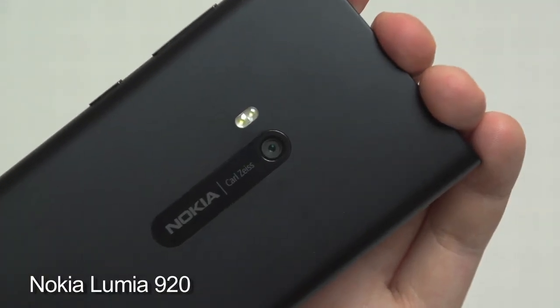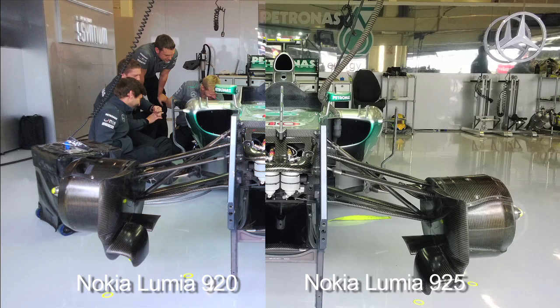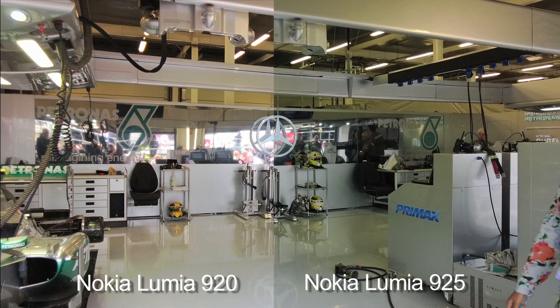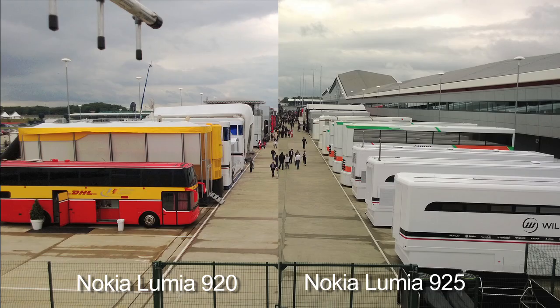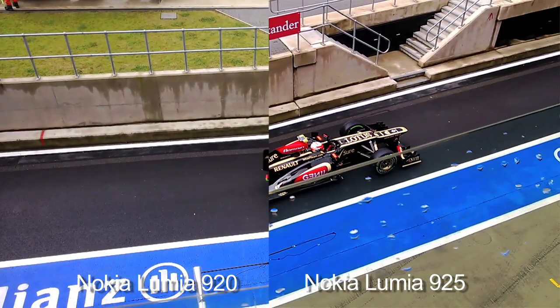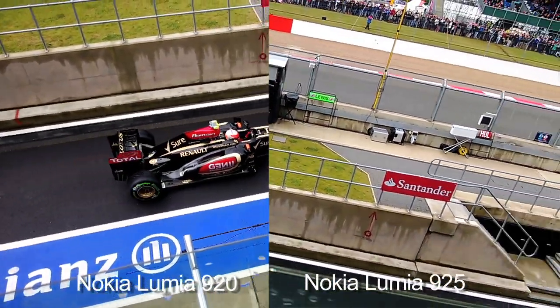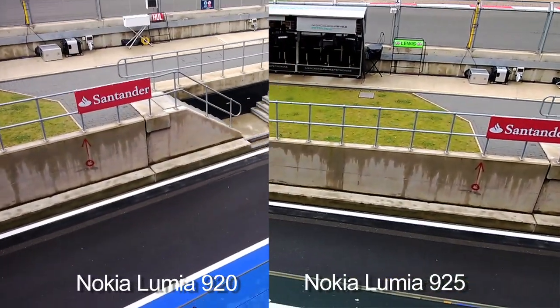Once again, on paper, the camera credentials of both phones are extremely like-for-like. In real-world use though, the Lumia 925 betters its bigger, older brother by gathering more detail in good light and more accurate exposure in low light. Full HD video is also extremely strong thanks to the three-axis optical image stabilisation onboard both, making the Lumia 925 best in class in terms of imaging.